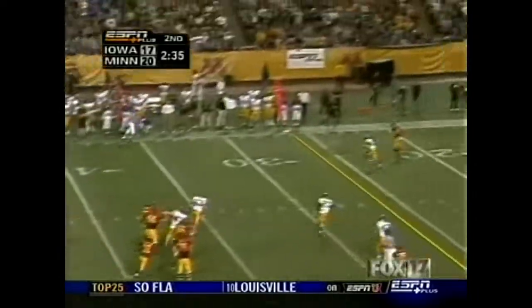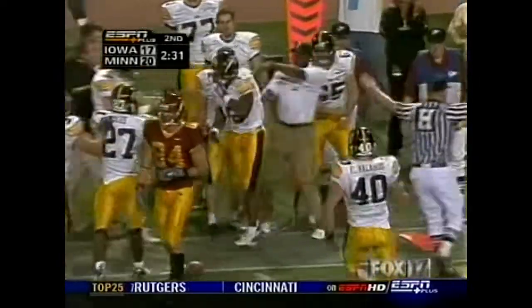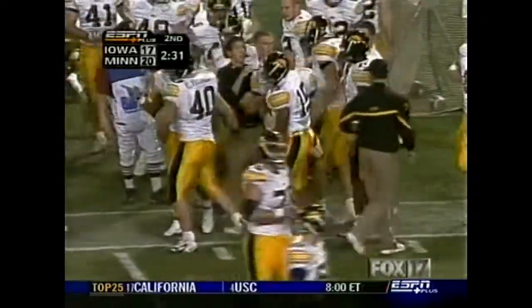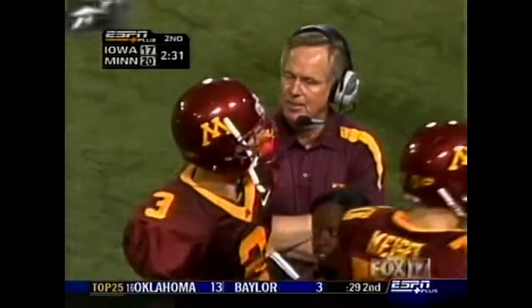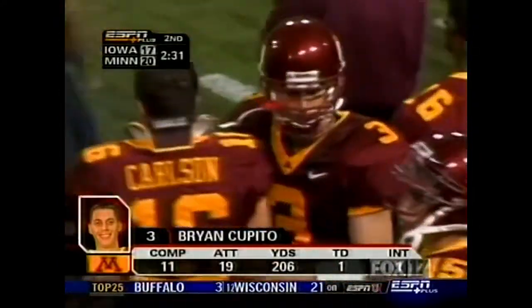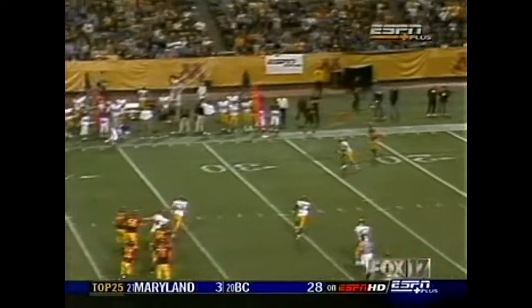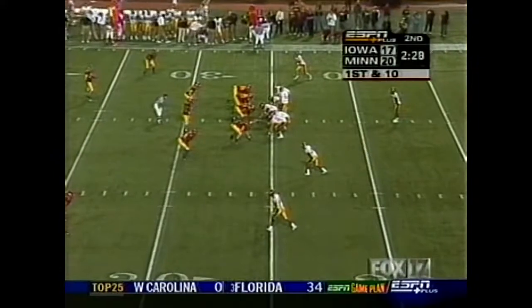Fennicks back into the lineup. Kupiter to the sidelines — intercepted! Miguel Merrick. Pass under thrown, intended for Ernie Wheelwright, and the Hawkeyes get a big stop here. Miguel Merrick with his third interception of the season. Kupiter is thinking he could get the ball high enough — you see the defender, but you're expecting to throw the ball just a little bit higher where your 6-2 receiver can go up and get it, or nobody gets it.